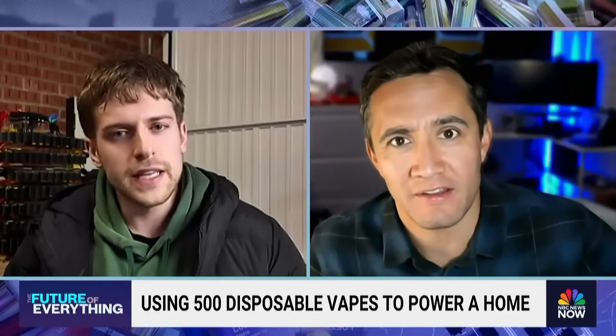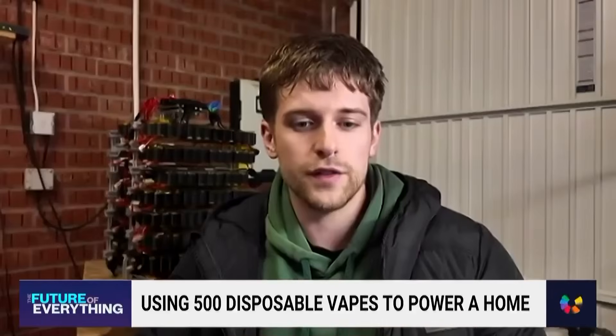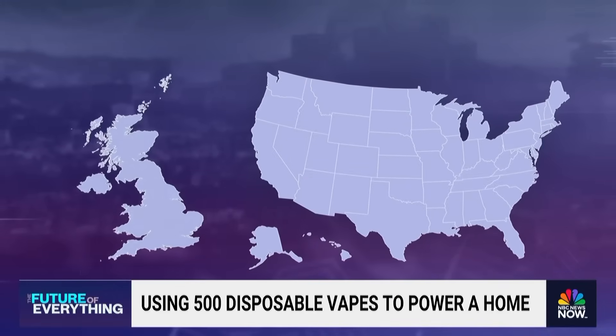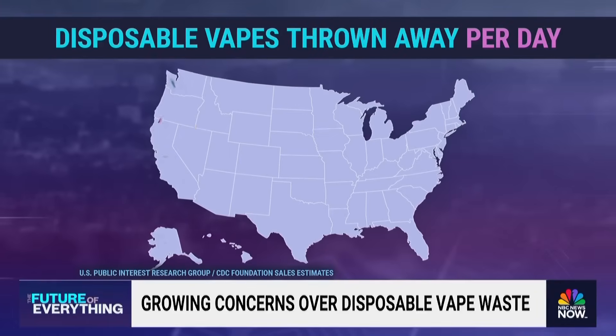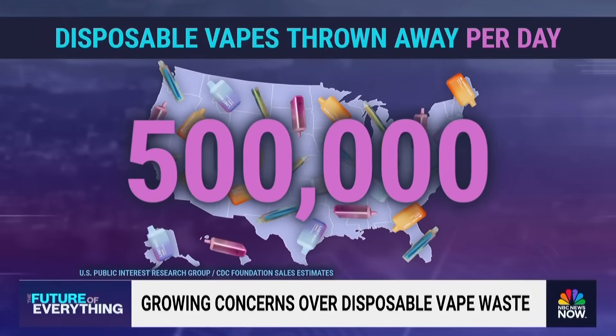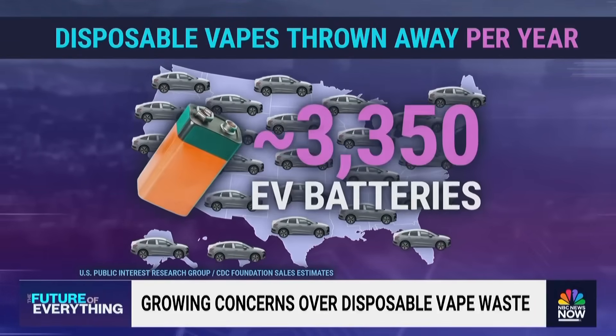These are all batteries that would have ended up in a landfill, and all of them have incredibly rare-earth materials inside of them. It's a massive problem in both the U.K. and the U.S. A recent study by the Public Interest Research Group found that Americans tossed out nearly 500,000 disposable vapes every day in 2023. In one year, that's enough lithium for over 3,000 massive electric vehicle batteries.